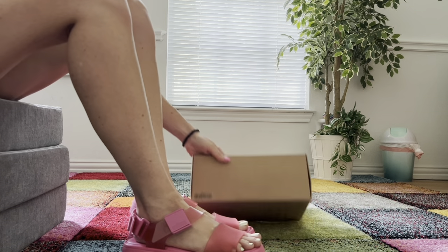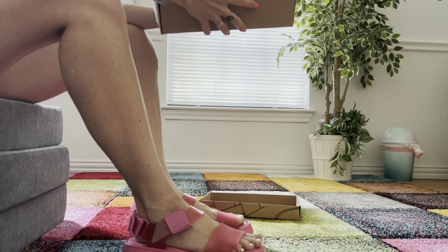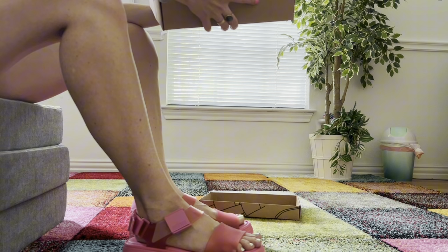These shoes are vegan, they're eco-friendly, they're recyclable. They're made in Brazil, made out of recycled waste, and they're low carbon emissions.